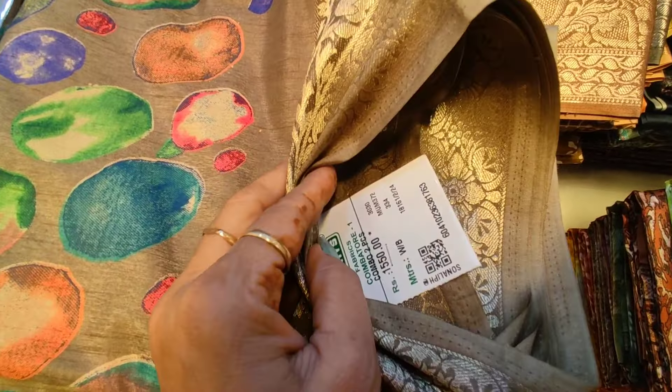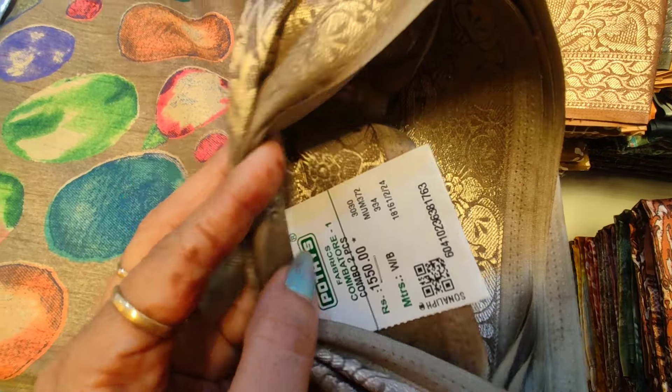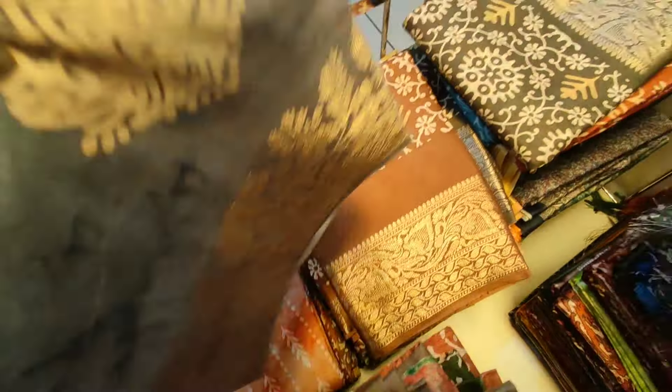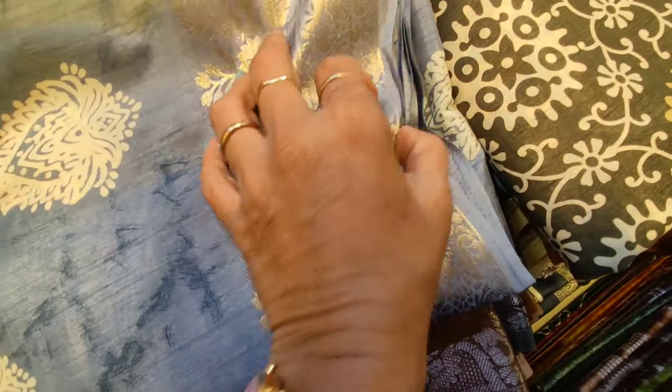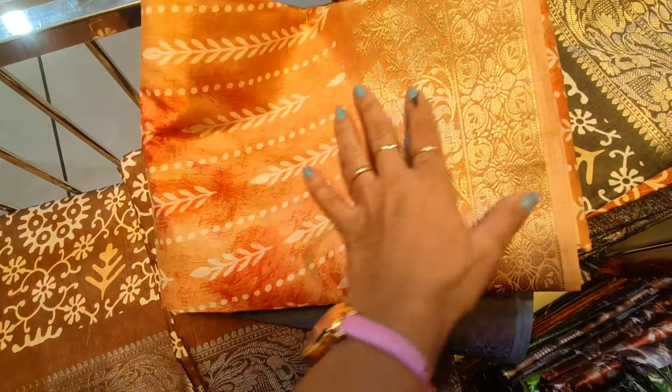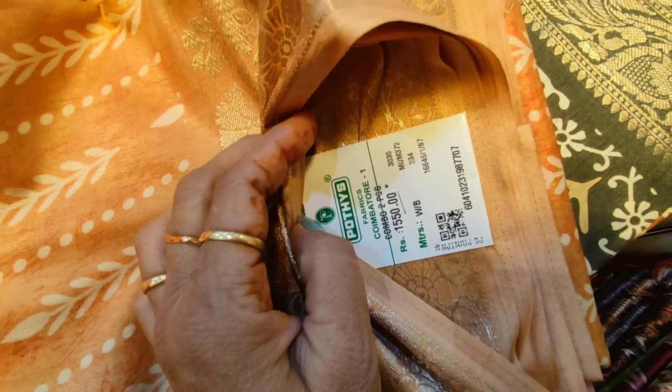This is a very nice chocolate brown, multi-color design for 1,000 rupees — 550. You can also buy a 2,000 rupee sari. This is a great grape. This is a great collection — very comfortable. This is a very nice soft sari. This is a peach. All are 1,000 rupees, 550.